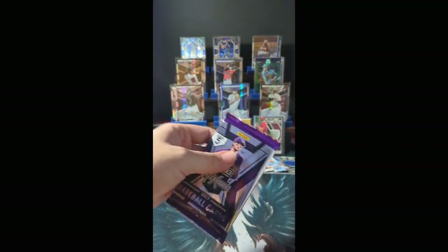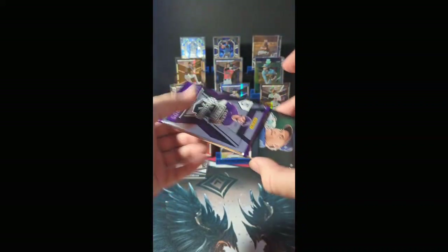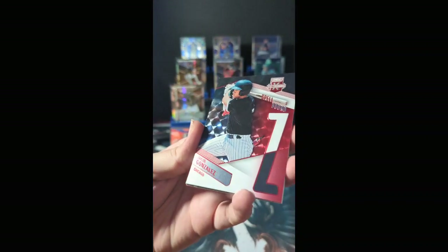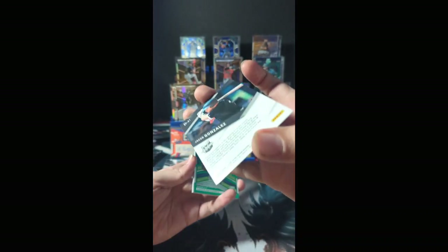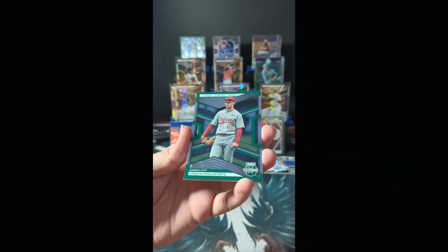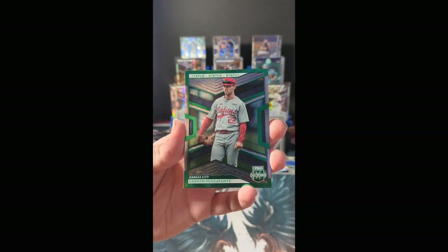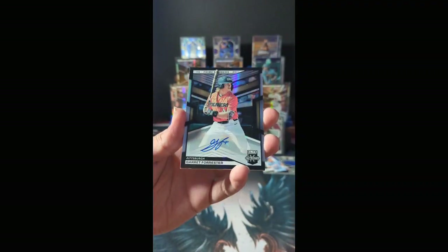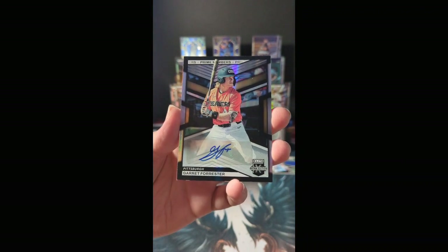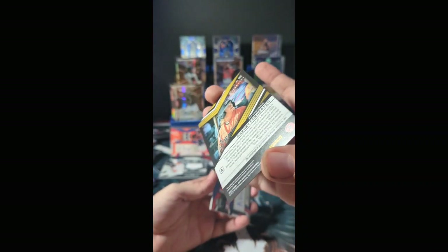Last pack magic. Your last pack starts with Jacob Gonzalez out of Chicago with the Spellbound — he is not numbered. Out of Kansas City, Carson Roccaforte with the green Status parallel, numbered 081 of 499. Next autograph: Garrett Forrester out of Pittsburgh with the Prime Numbers parallel, numbered 167 of 200.